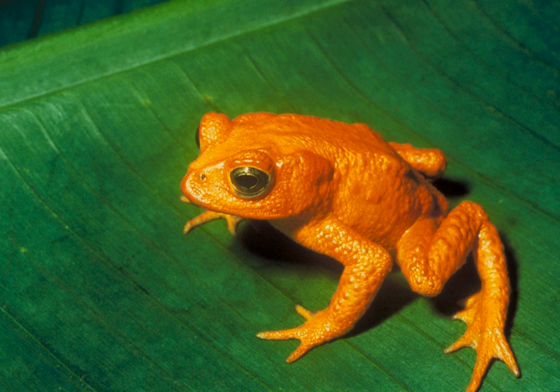Extinct in the Wild: survives only in captivity, cultivation, and/or outside native range, as presumed after exhaustive surveys. Critically Endangered: in a particularly and extremely critical state. Endangered: very high risk of extinction in the wild, meets any of criteria A to E for endangered. Vulnerable: meets one of the five Red List criteria and thus considered to be at high risk of unnatural extinction without further human intervention. Near Threatened: close to being at high risk of extinction in the near future. Least Concern: unlikely to become extinct in the near future.